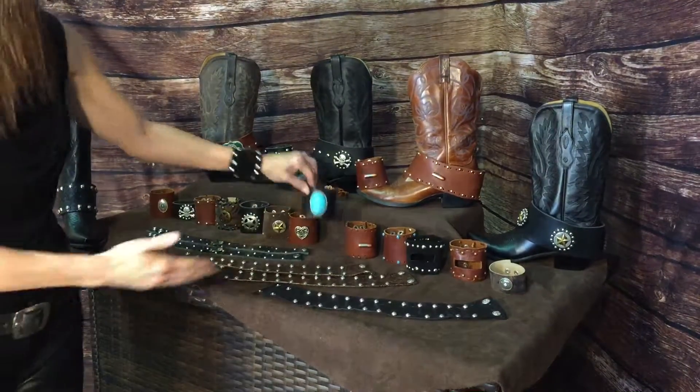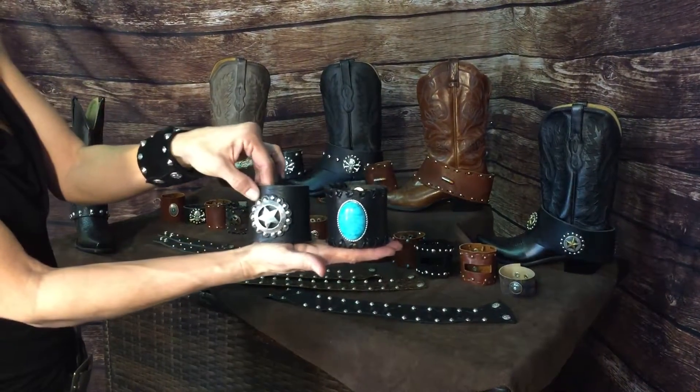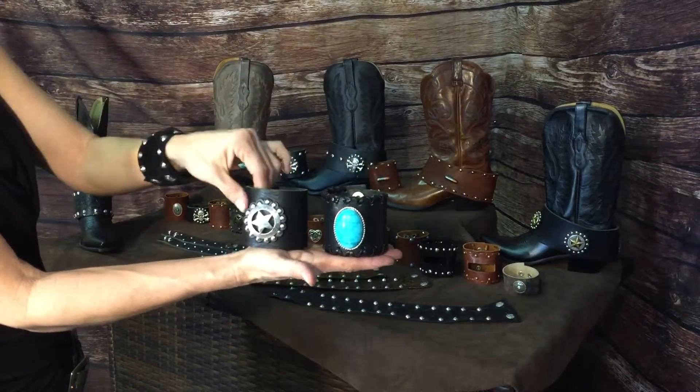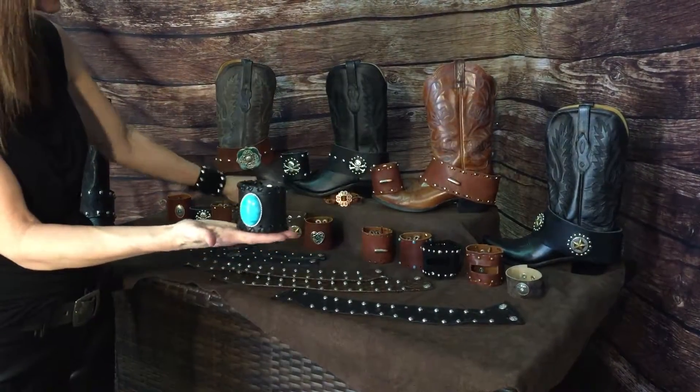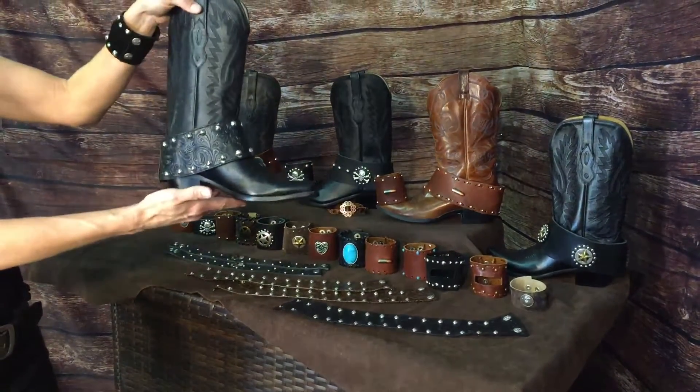Here we have the turquoise and the Texas star. We have done the hand lacing, hand cutting, and hand placement of all the products. We also have these different boot cuffs — these are paired.